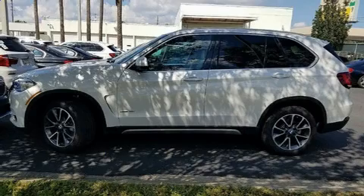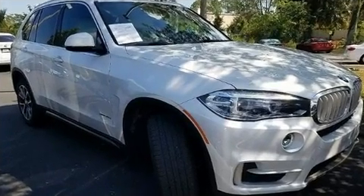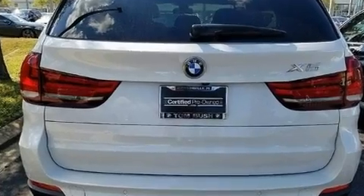Here's a great deal on a 2017 BMW X5. It features an automatic transmission, rear-wheel drive, and a three-liter six-cylinder engine. The engine breathes better thanks to a turbocharger, improving both performance and economy.